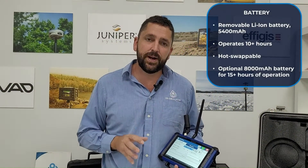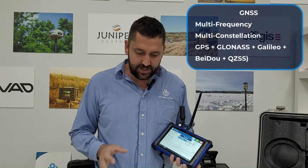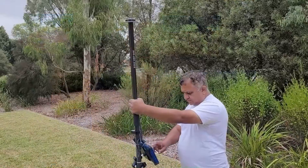This device supports over 10 hours of field operation with its standard battery. It has a hot swappable battery. GNSS supports GPS, GLONASS, Galileo, BeiDou, and QZSS.